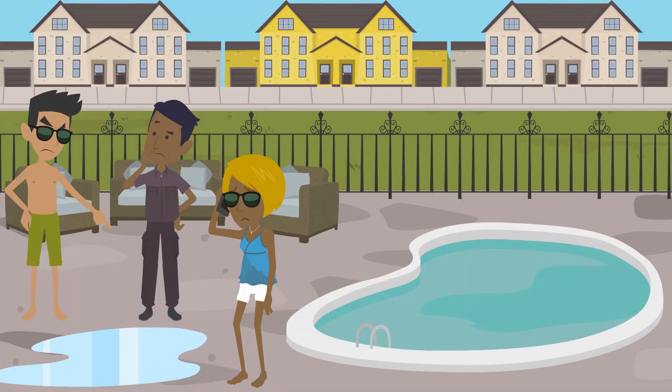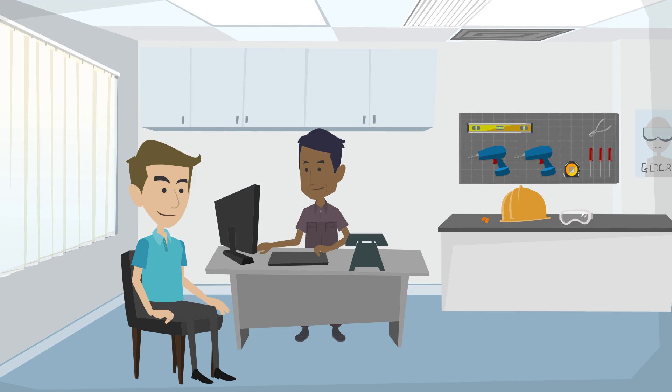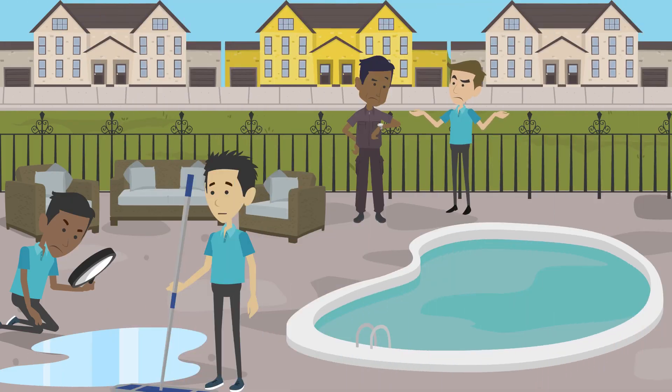In this real-world case study, a neighborhood complex was experiencing an observable leak around one of their swimming pools. The maintenance manager hired a pool leak detection company that guaranteed they could find the source of the problem. After several days and trying multiple methods, they were unsuccessful in finding the source of the leak, so they left.